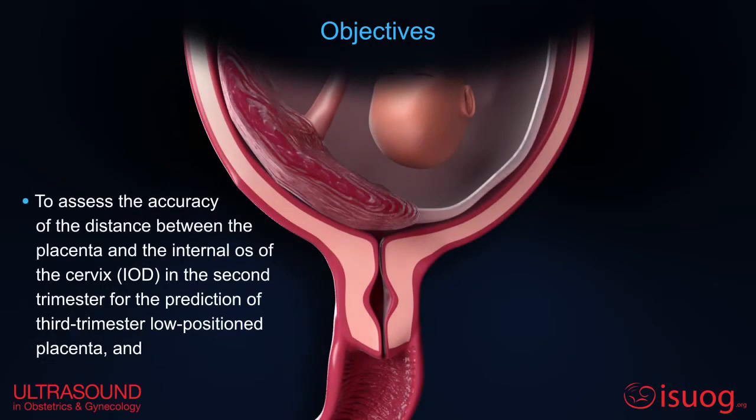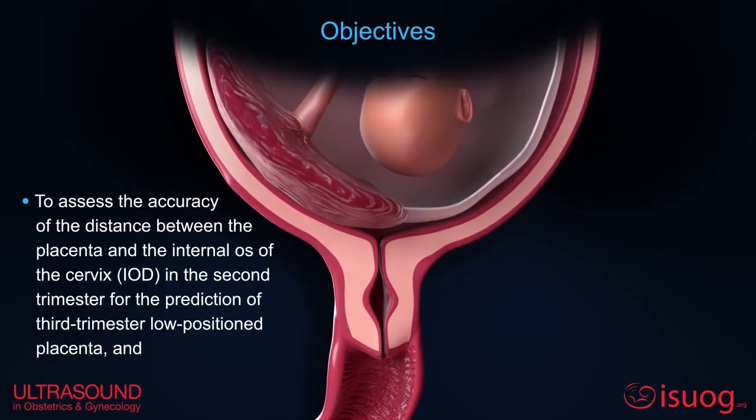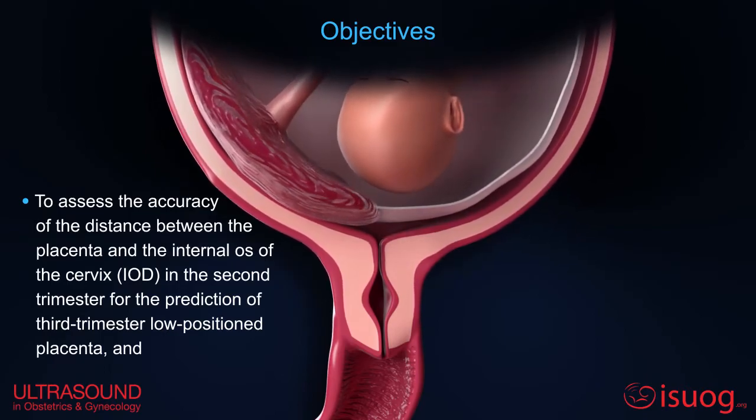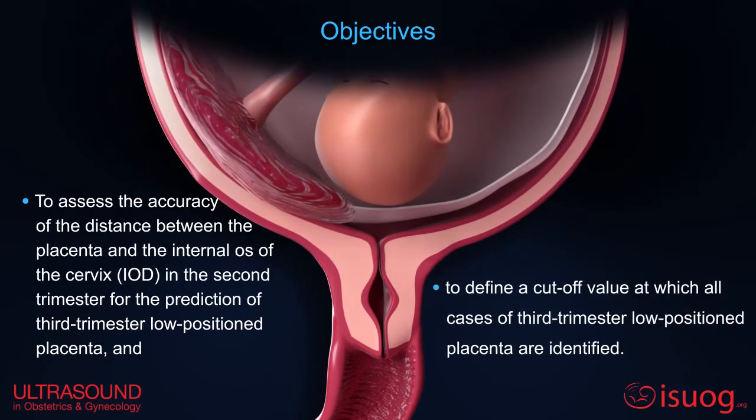The aim of the present study was to assess the accuracy of the distance between the placenta and the internal os of the cervix in the second trimester for the prediction of third trimester low-position placenta, and to define a cutoff value at which all cases of third trimester low-position placenta are identified.